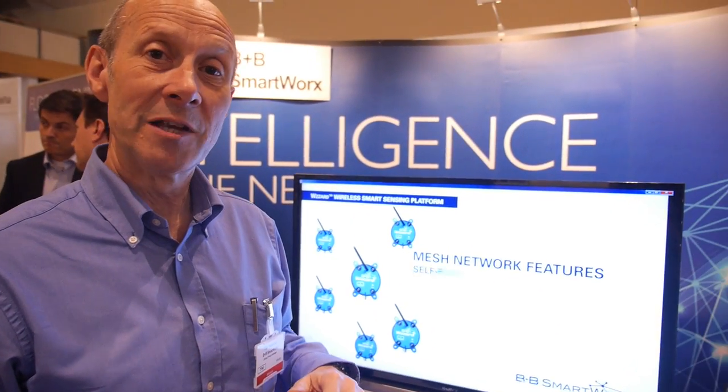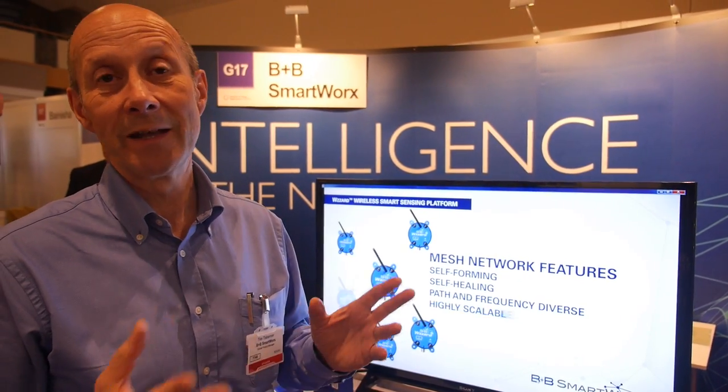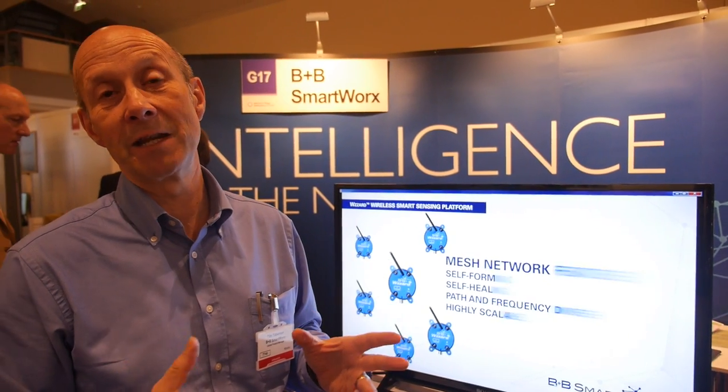What we're doing with Wizard is adding a level of time synchronization above the basic wireless meshing. That means the network comes up at a point in time and can select the best available channel at that point. That gives us much better signal availability across the network — in fact, we're getting 99.999% availability, which is as good as a piece of wire.